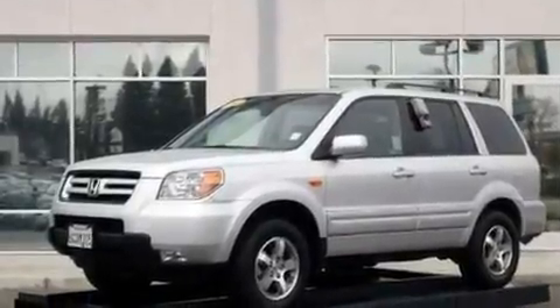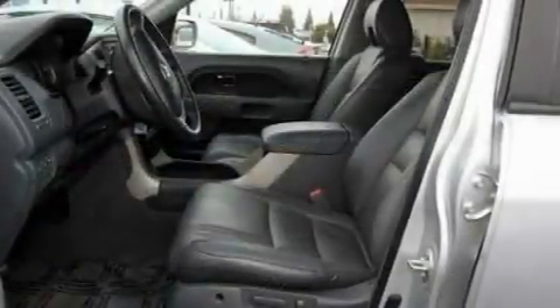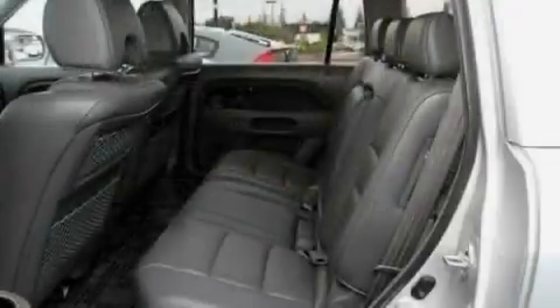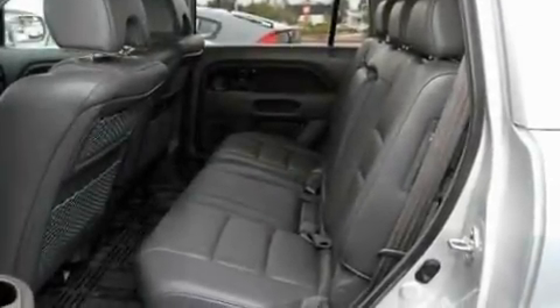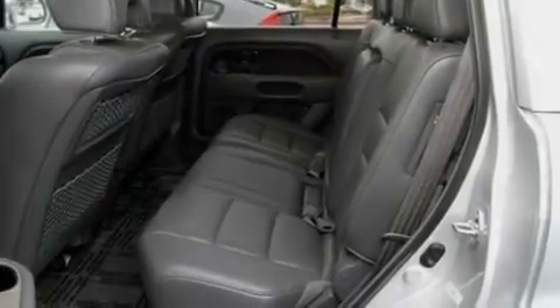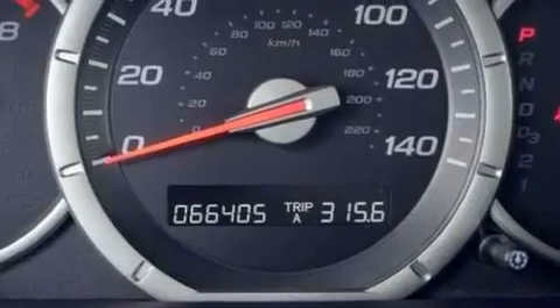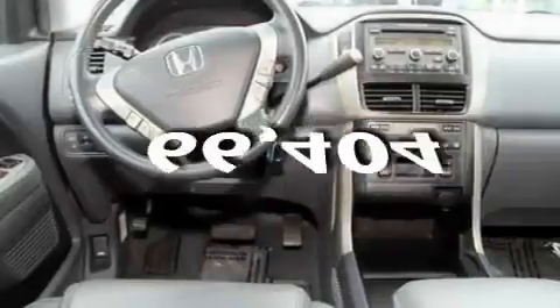Its top features include a power moonroof, heated front seats, cruise control, a CD player, four-wheel independent suspension, a security system, a passenger side vanity mirror, a traction control system, air conditioning with automatic climate control, and this vehicle has fewer than 67,000 miles on the odometer.